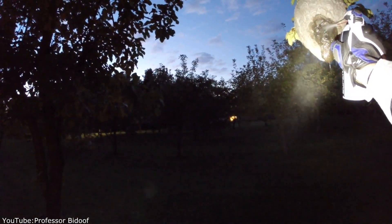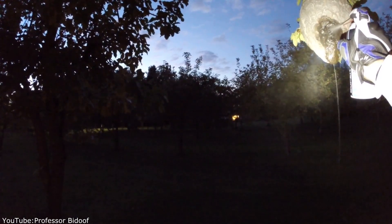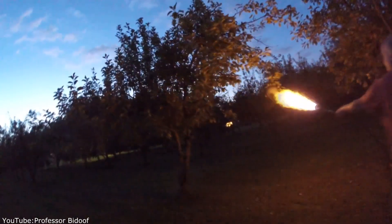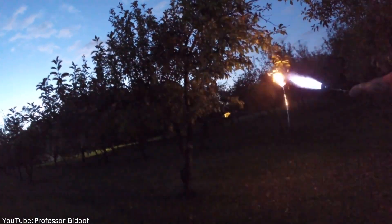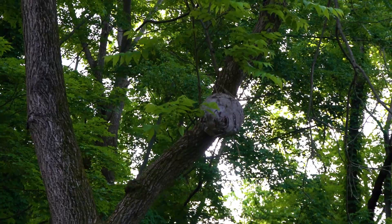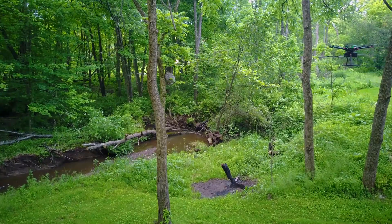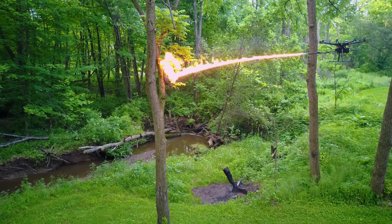Today, some people still use this method, although in a slightly more advanced form, like using a flammable agent that is sprayed on the nest before setting it on fire so that it burns even faster. Another option is to use a very powerful burner. The hornet's nest in this case also burns instantly.